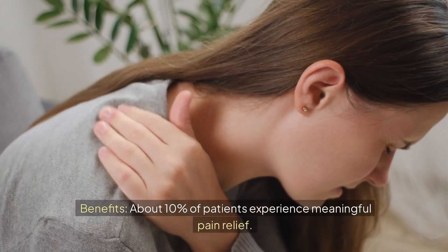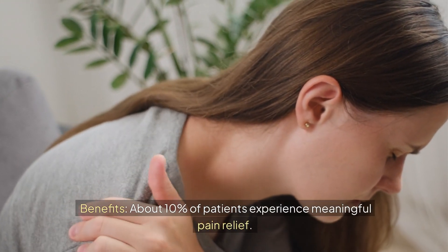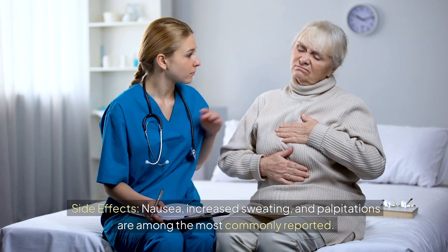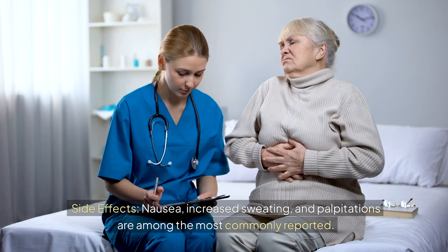About 10% of patients experience meaningful pain relief with milnacipran. Improvements in fatigue and mood have been reported in specific trials. Side effects include nausea, increased sweating, and palpitations among the most commonly reported.